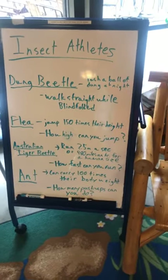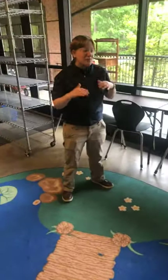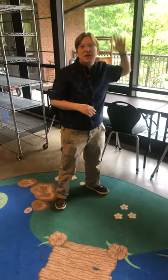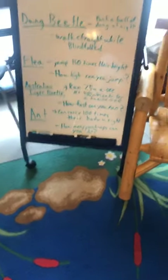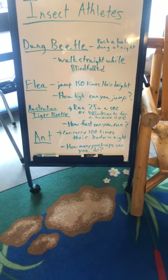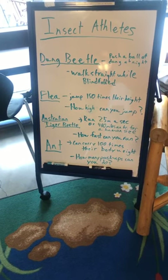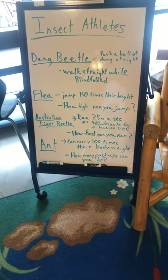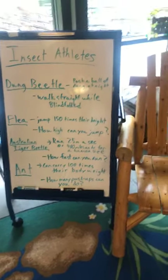Fleas are tiny animals, but they can jump 150 times their height. See how high you can jump — if the average seven-year-old could jump 150 times their height, that would be halfway up the Empire State Building, so we're talking superhuman levels of power. Then there's the Australian tiger beetle, the fastest insect, which can run 2.5 meters a second. For their size, if a human were as fast per body size as the beetle, it would be 480 miles an hour — way faster than even cars go.